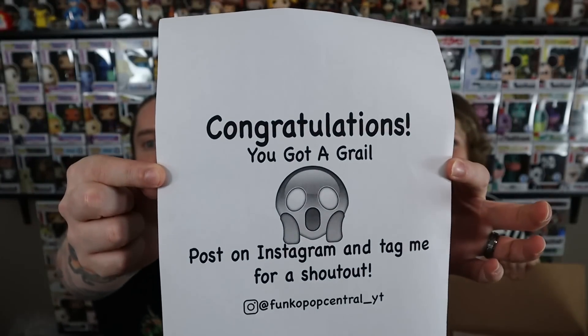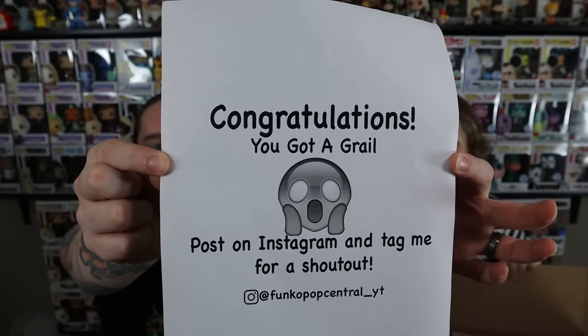I promise I won't do that again. There's a note! Oh, there's a note. Apparently he sticks in notes. Okay — if you get a grail... Funko Pop Central, I'm about to freak out. So we open the box, and the note says: congratulations, you got a grail. Post on Instagram and tag me for a shout out.